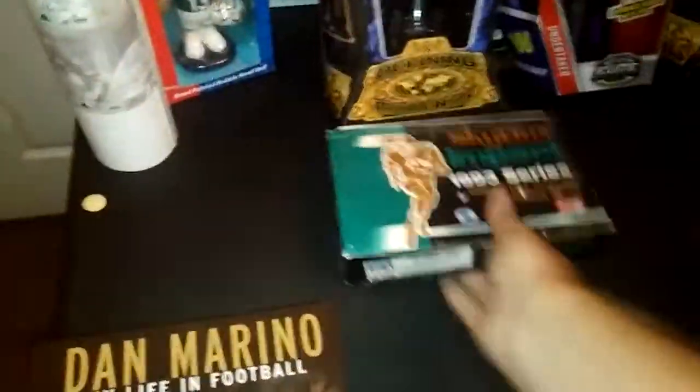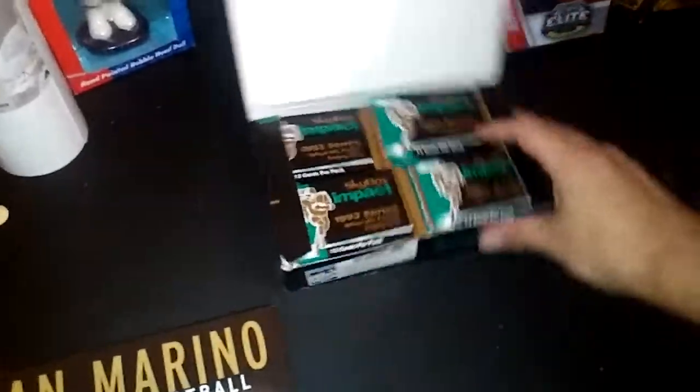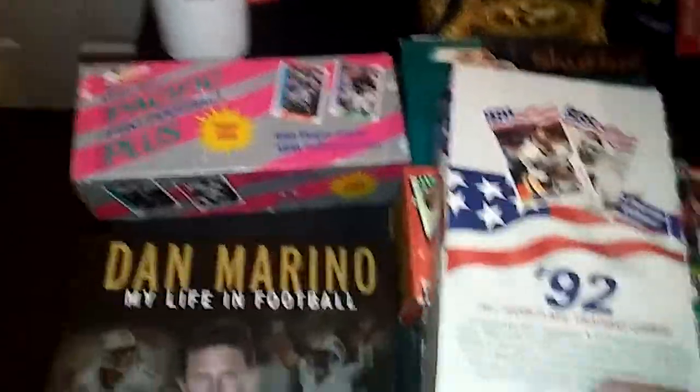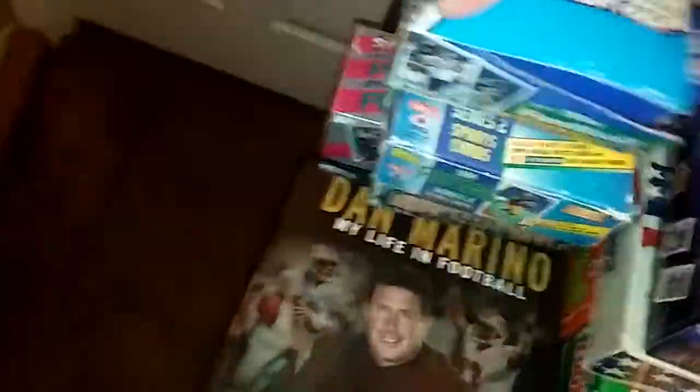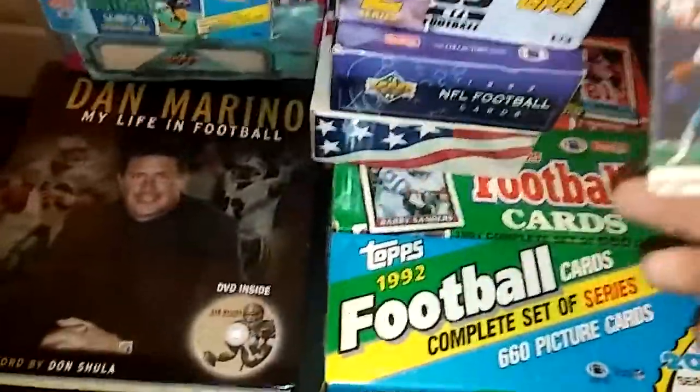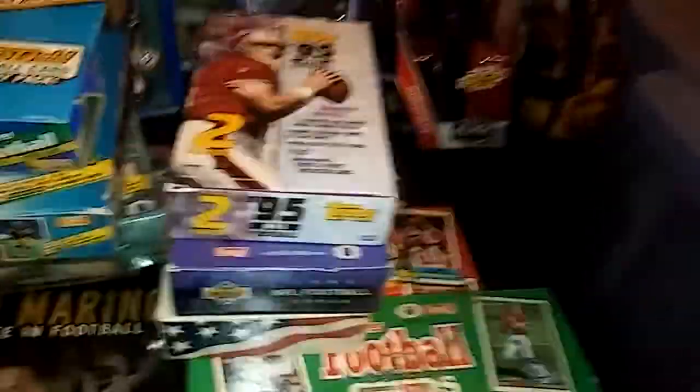Then we got some wax boxes — these are all opened, but not opened, so just sealed packs. We got factory sets, nothing great. Here's the All World I spoke of. None of these are going to be spectacular, but they're going to be $15 a box-ish. We got an Upper Deck, a Topps football. Most of all of these are football. There's an Upper Deck '93, '92 Topps, a '95 Topps, and a '92 Topps Series 1 and 2 with the goals — that is a factory set. You got a Dan Marino dog tag and some Becketts.